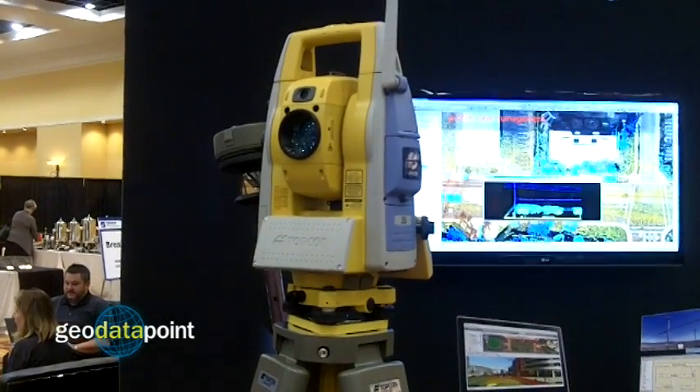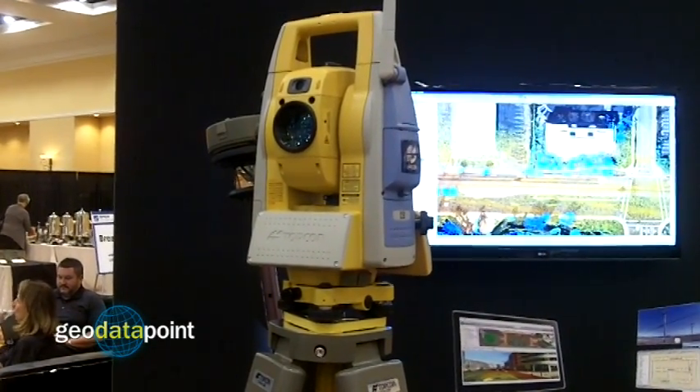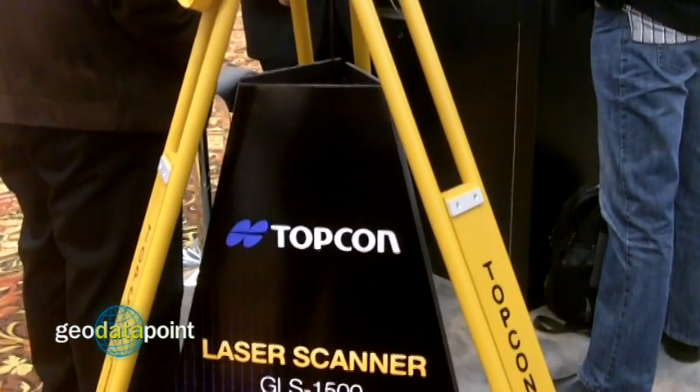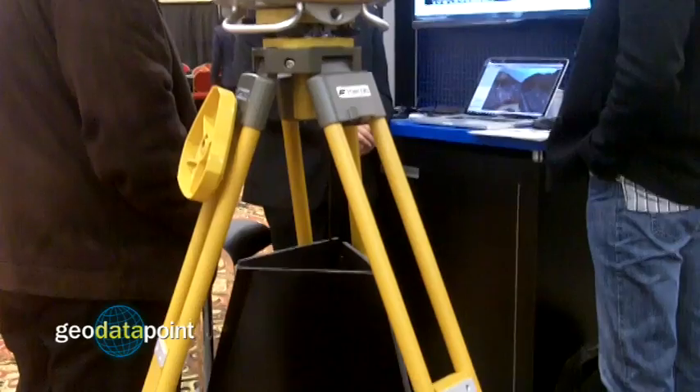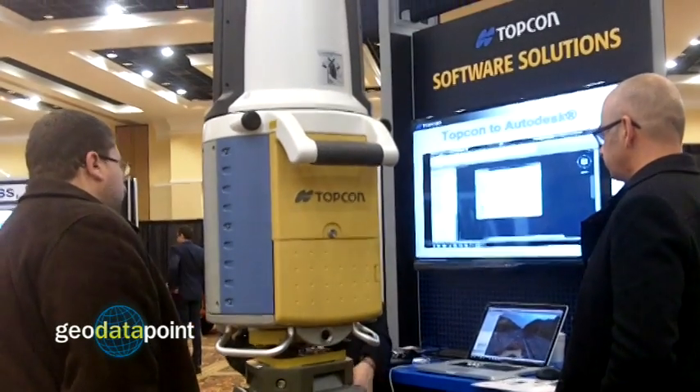You guys have some other really cool technologies here at SPAR. Can you tell me about them? The theme of our booth is Capture Reality, and we're showing three products that really show how we capture reality through the use of imaging and scanning combined in our technologies. We have our IS Robotic Total Station, which has two digital cameras combined with reflector-less Total Station capability. We also have a static scanner called the GLS-1500 that combines imaging with scanning, used for aggregate mining applications and civil infrastructure. And then of course the Compact Plus, our 3D mobile mapping system.